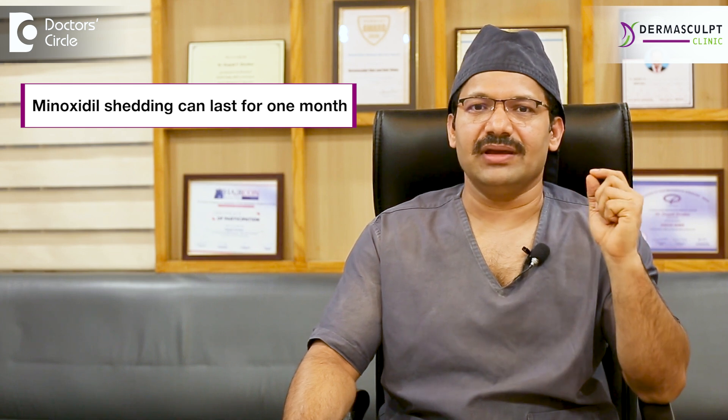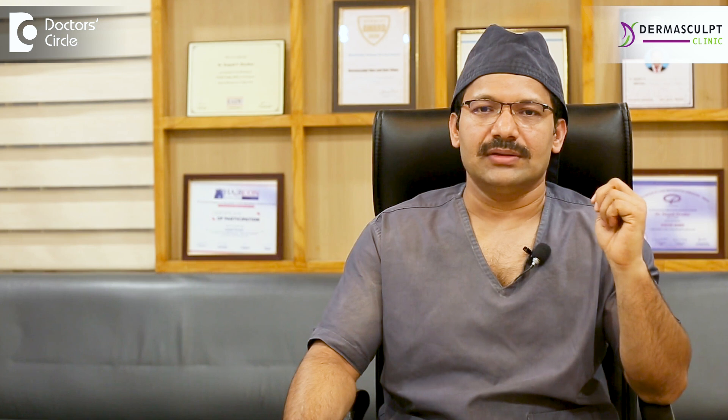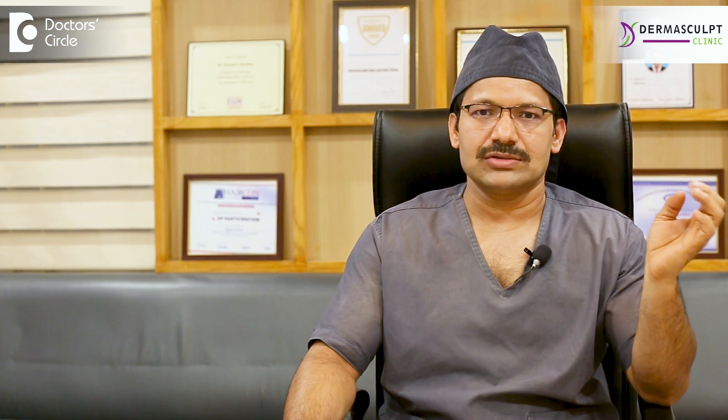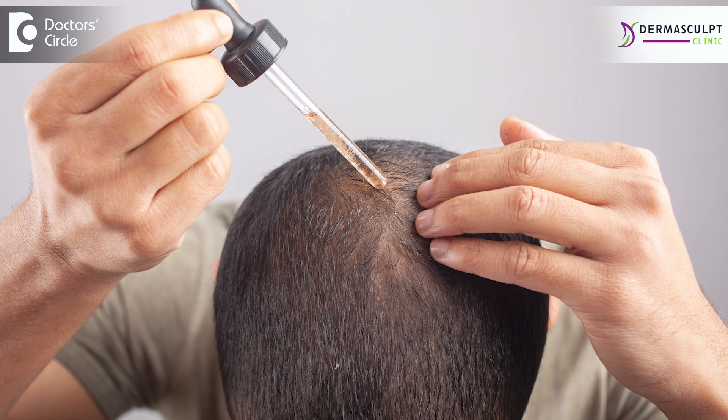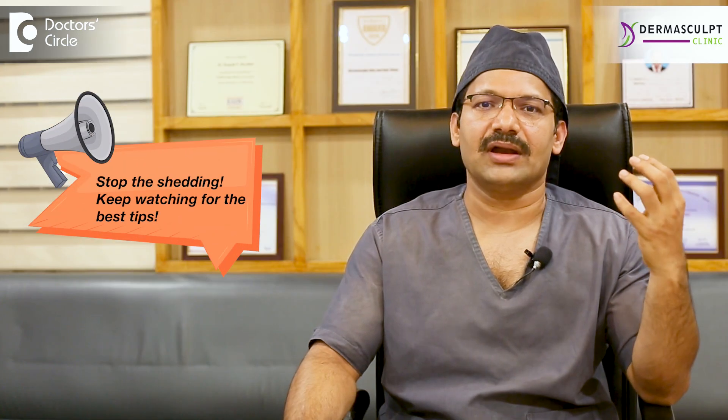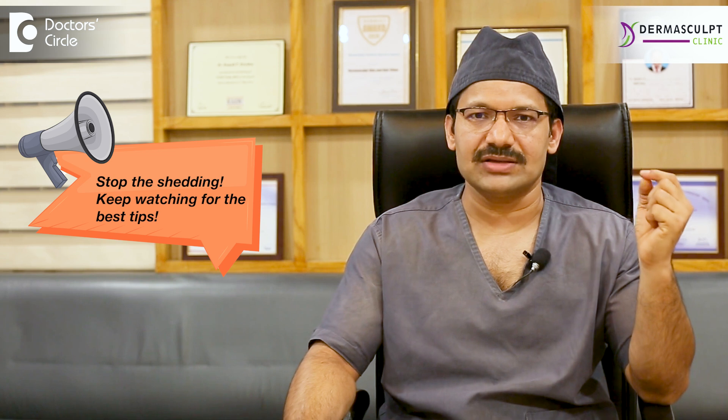Usually, this kind of shedding can last for a month. In some of them, it can be just 1-2 weeks. This doesn't reduce your number of hairs or cause any permanent baldness, so there is no need to be concerned about. If you continue using the solution, your hairs will grow back and in a couple of months, the growth gets better and you can see better thickness of hair.